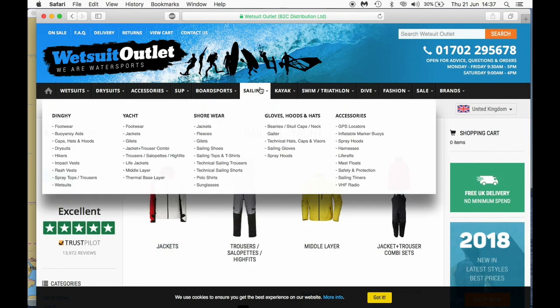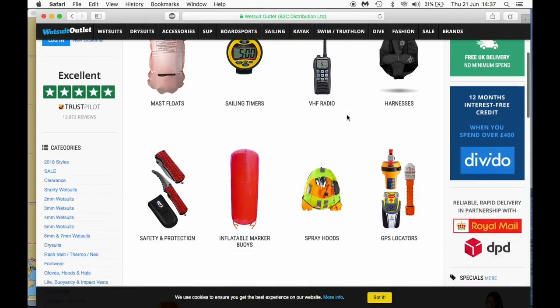For more tips on cruising, check out our other videos on the Wetsuit Outlet YouTube channel and have a look at the Wetsuit Outlet online shop for great sailing gear, from clothing to handheld VHF radios.